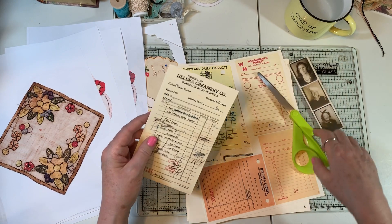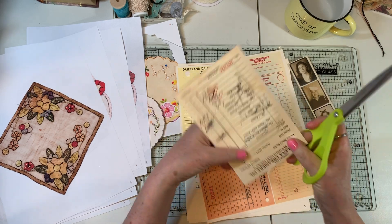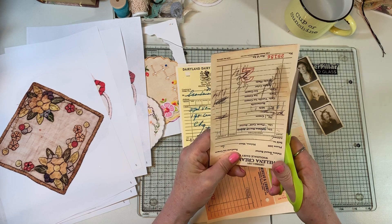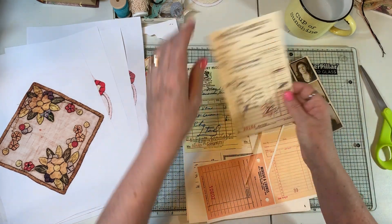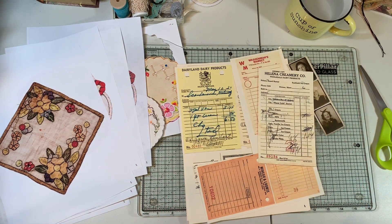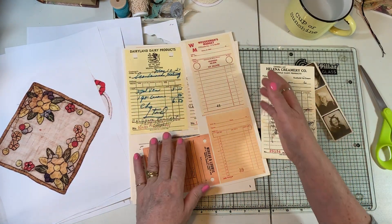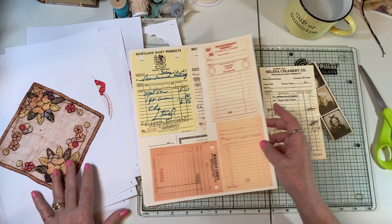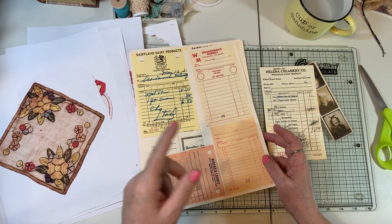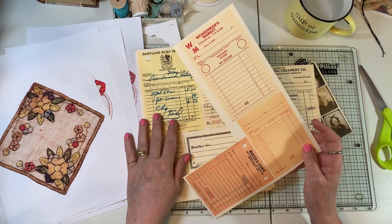I pulled out a Tim Holtz and thought we might play with that a little bit. I copied these on ivory or buff cardstock. I wanted cardstock because I want these to be journaling cards. I didn't print them on matte photo paper. I might back them with cardstock at some point and see what different colors I get, but I'm really happy with how they turned out.